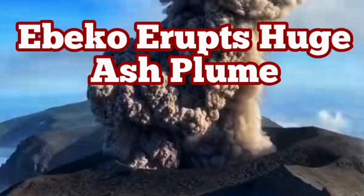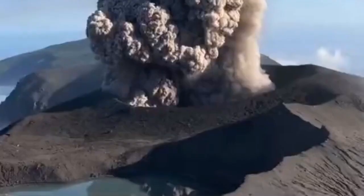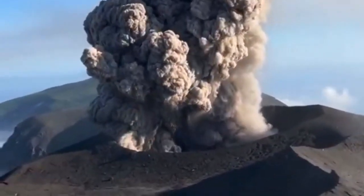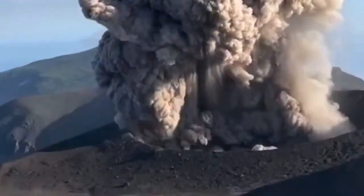The Beko Volcano finally erupts a huge ash plume. As you can see, this is the Beko Volcano. We're looking at the crater, the main crater of this fascinating volcano in the Kamchatka area of Russia's Far East.